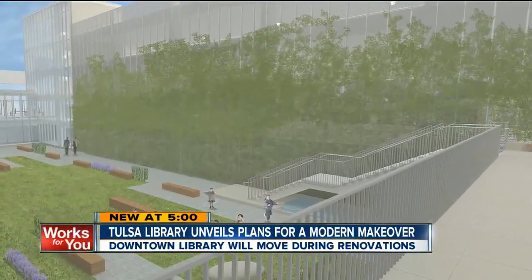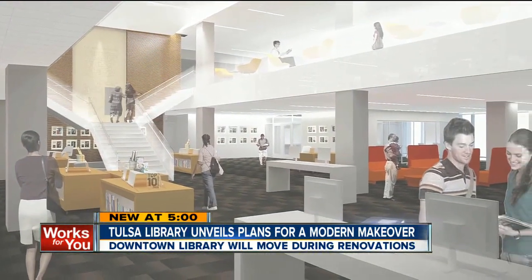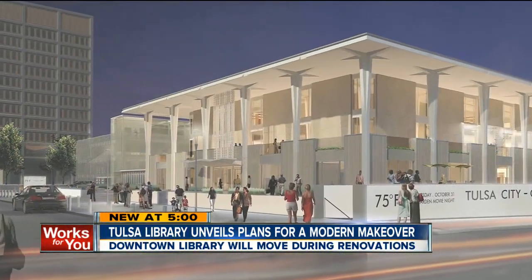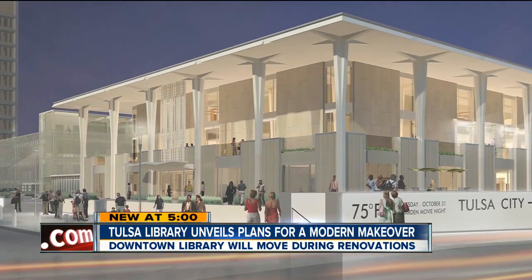So you'll come to 11th and Denver to check out books for the next two years. This renovation costs $48 million, and right now the library has $15 million of it covered. Leaders are raising money for the rest, and if they don't get what they need, they'll scale back the renovation. It's going to be updated and more modern, and the outside is going to fit in a lot more with the downtown architecture.